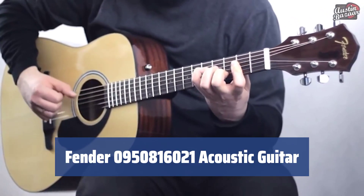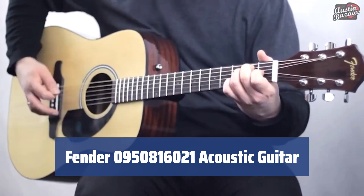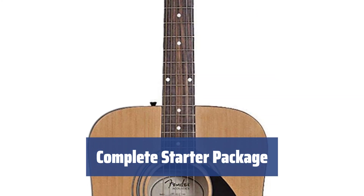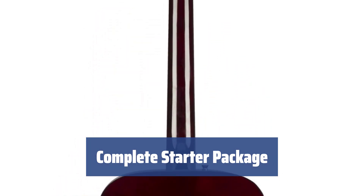Number 4. This guitar by Fender is perfect for beginners, with a warm and vibrant tone and full and deep sound. Its dreadnought body shape ensures excellent resonance. When you purchase this Fender guitar, you also get a spare set of strings, a tuner, and 3 guitar picks — everything you need to start playing right away.